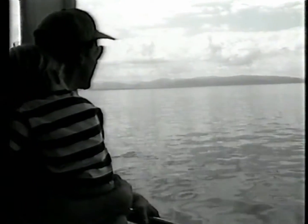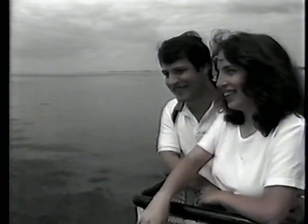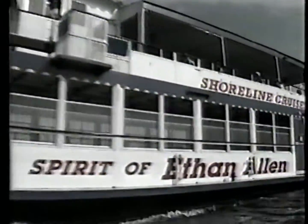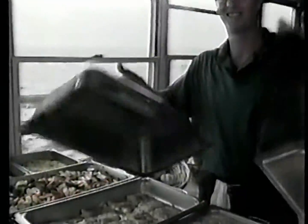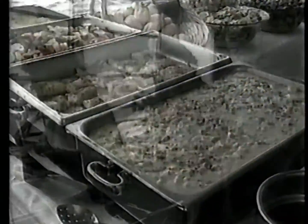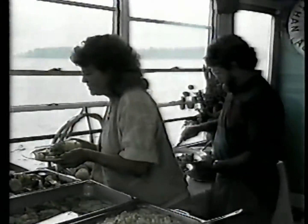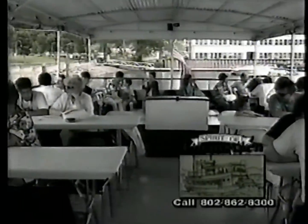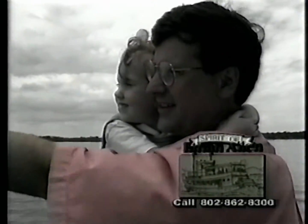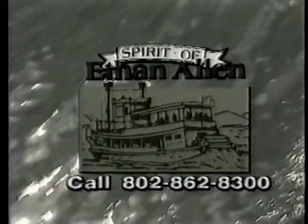Summertime in Vermont — it's a peaceful, easy feeling. Treat yourself, your family, and friends to a leisurely cruise aboard the Spirit of Ethan Allen. With the Spirit of Ethan Allen's lively and informative scenic cruise, you'll see the lake in a whole new way. Or try a delightful dinner cruise and enjoy the captain's grand buffet, with a feast of food selected by the captain himself. For information on dinner, scenic, or other cruises, call today. Escape to the lake aboard the Spirit of Ethan Allen.